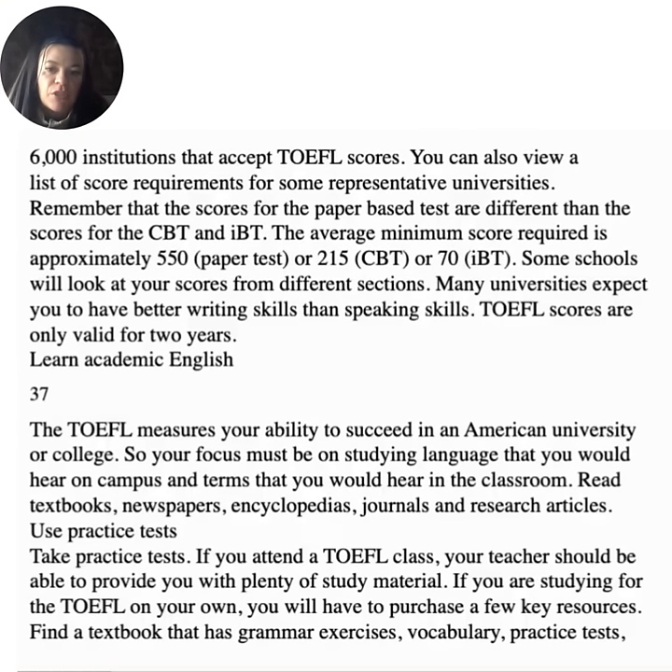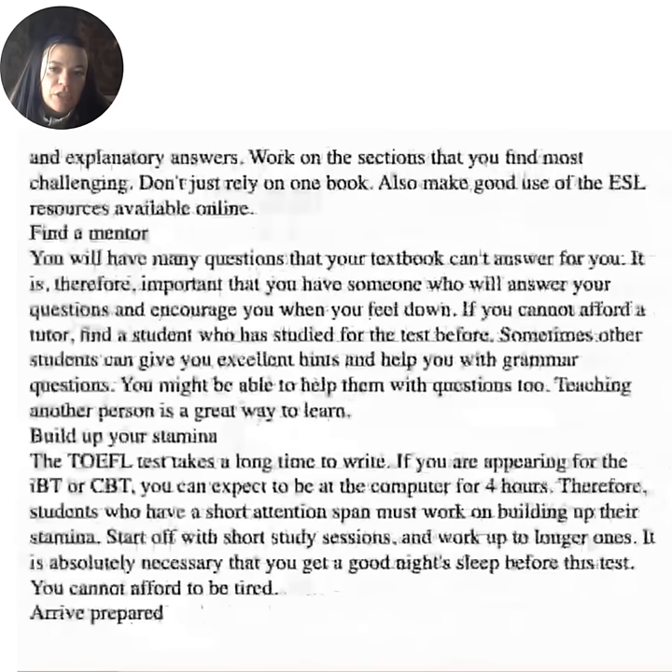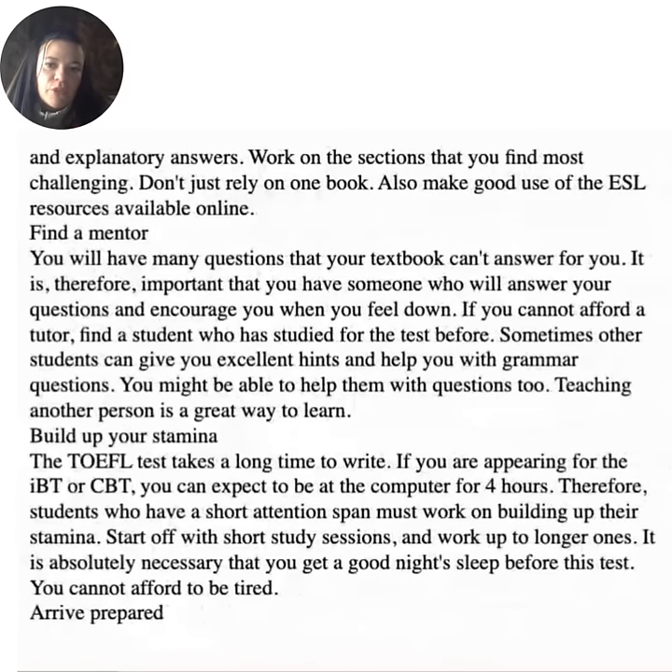Learn academic English. The TOEFL measures your ability to succeed in an American university, so your focus must be on language you would hear on campus and in the classroom. Read textbooks, newspapers, encyclopedias, journals, and research articles. Use practice tests — if you attend a TOEFL class, your teacher should provide plenty of study material. If studying on your own, purchase key resources. Find a textbook that has grammar exercises, vocabulary, practice tests, and explanatory answers. Work on the sections you find most challenging. Don't just rely on one book — make good use of ESL resources available online.